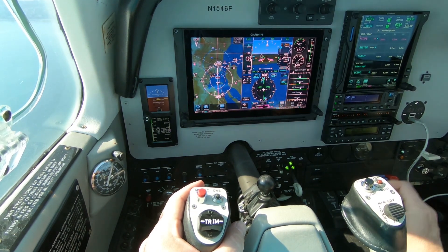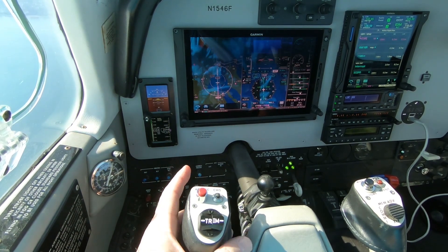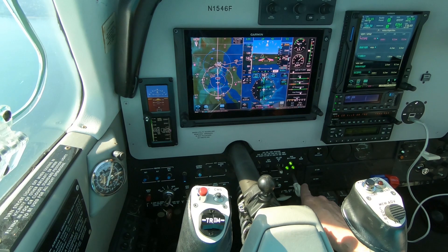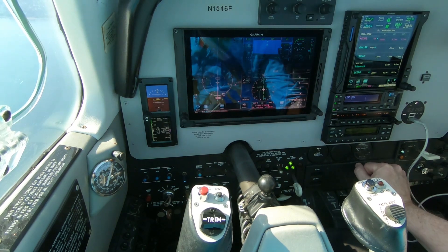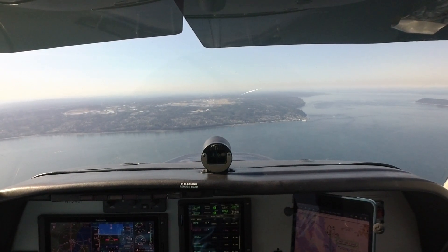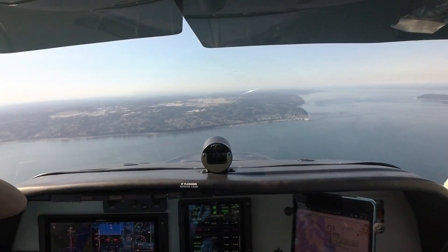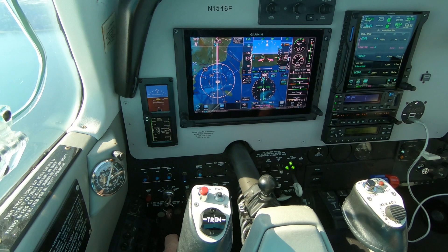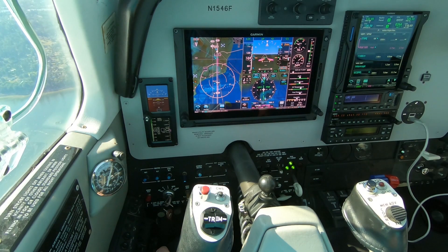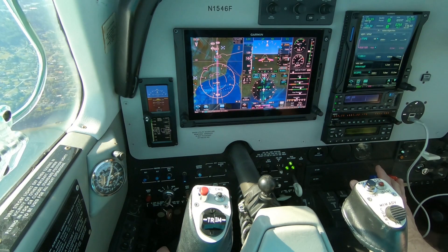Bonanza, is it 14 or 46 Foxtrot? Affirmative, 1546 Foxtrot. We are locked in. We're going to try the go-around on this. Pages all look good. Six knot crosswind from the right. Seven hundred to go. Three green, prop set, mixtures rich.